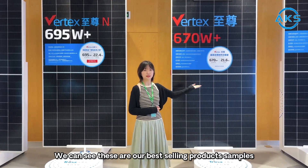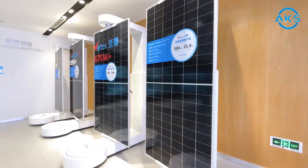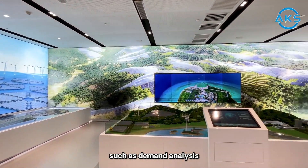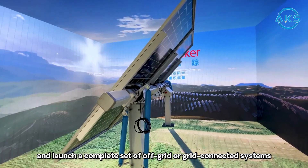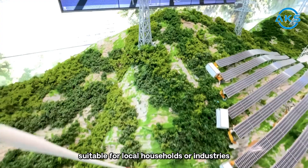We can see these are our best-selling product samples. X provides customers with a complete system solution service, such as demand analysis, scheme design and integration, and launches a complete set of off-grid or grid-connected systems suitable for local households or industries.